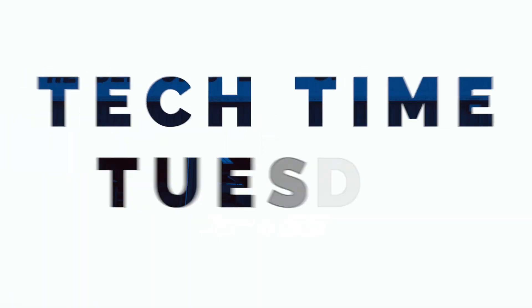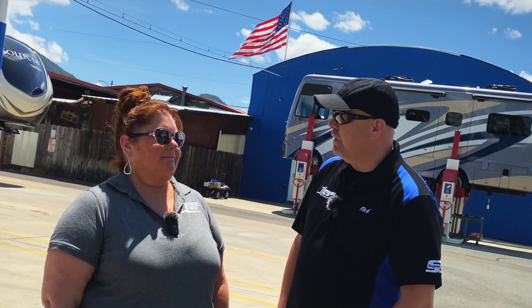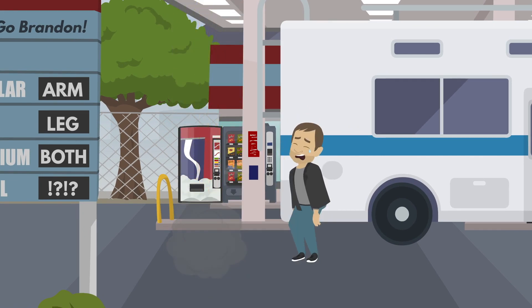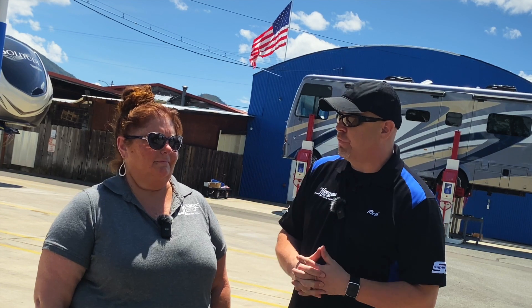If you are traveling in an RV this summer and you want to save money at the pump, this video is for you. Hey everybody, happy Tech Time Tuesday. Today is going to be a really great video because right now fuel costs are out of the sky. People are wondering how can I save money. Rhonda, you've got some great tips for the RVers out there.